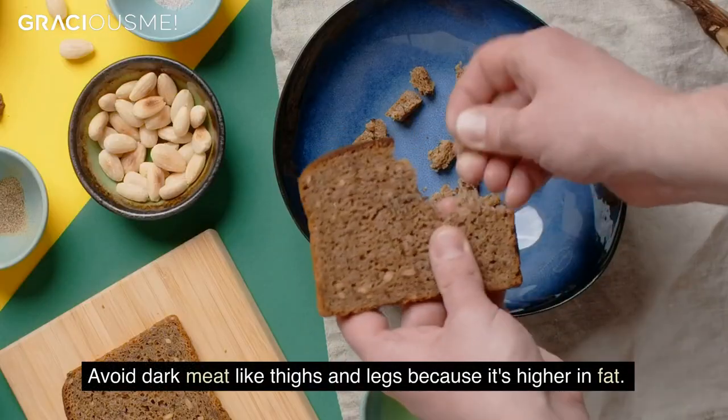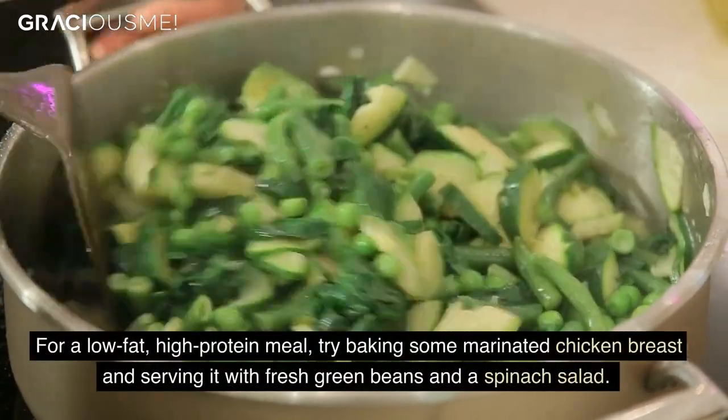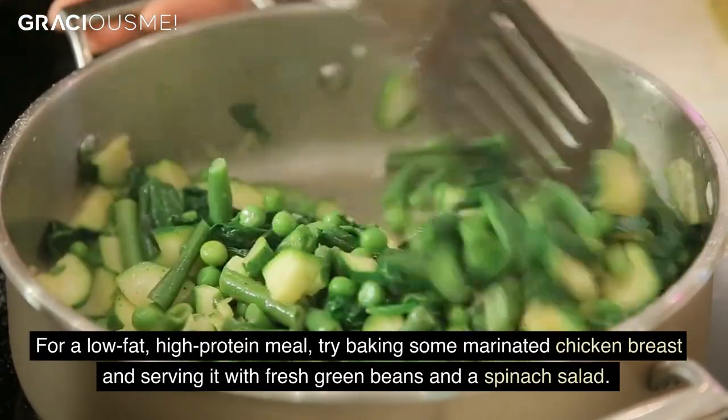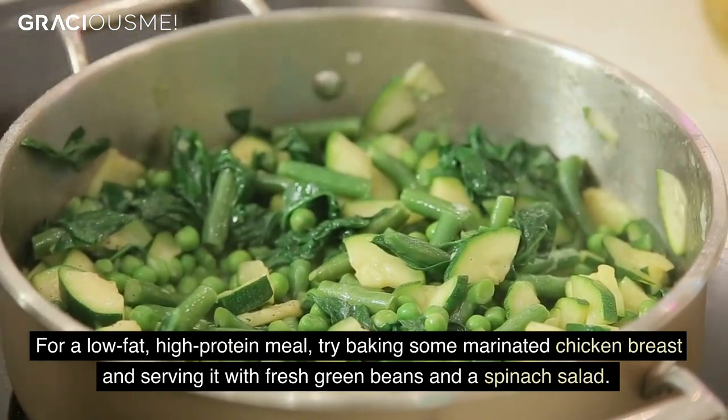Avoid dark meat like thighs and legs because it's higher in fat. For a low-fat, high-protein meal, try baking some marinated chicken breast and serving it with fresh green beans and a spinach salad.